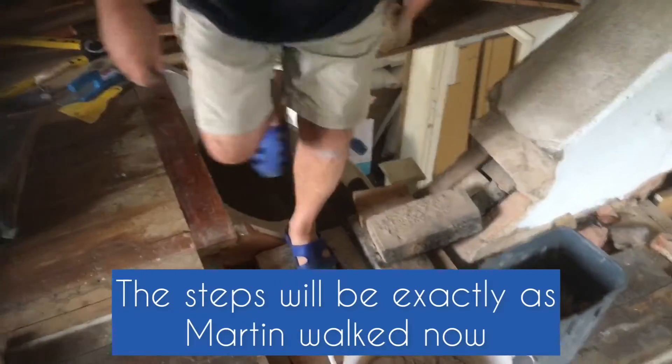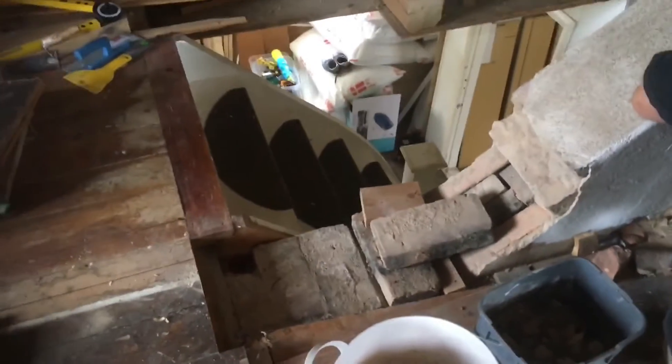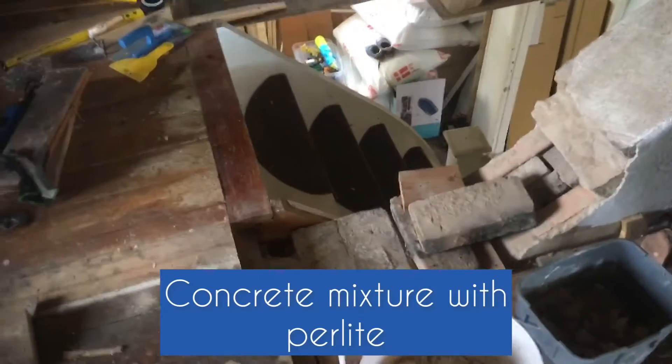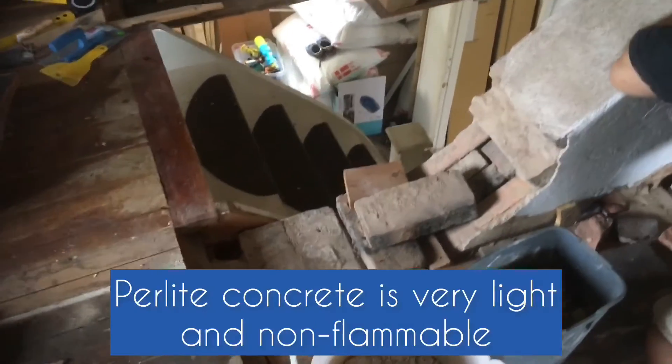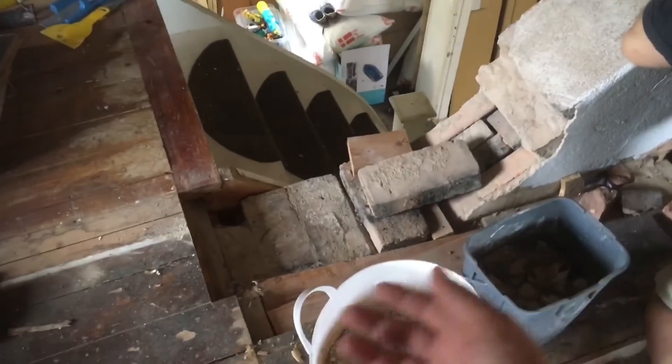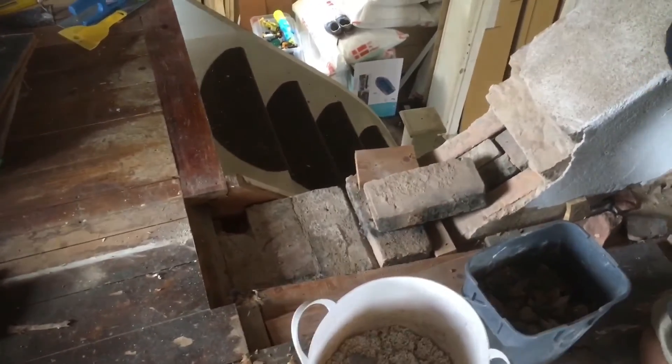This chimney was not working, so we took all the stones out. And because we are using perlite crete, we are going to fill these holes up and make it nice and smooth, so we can order the steps — they must be new.